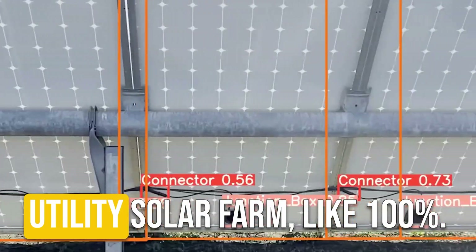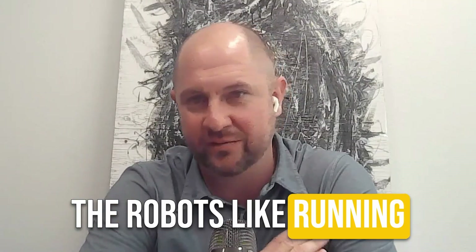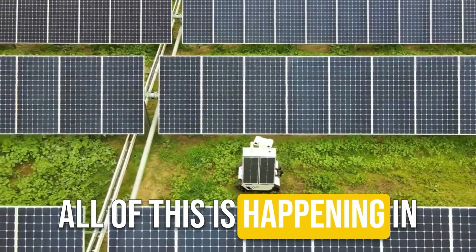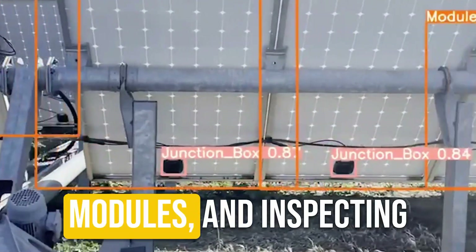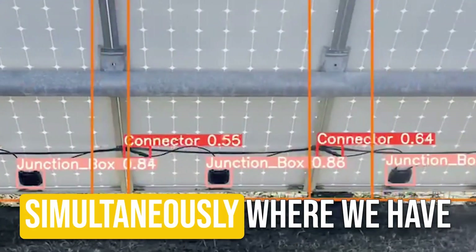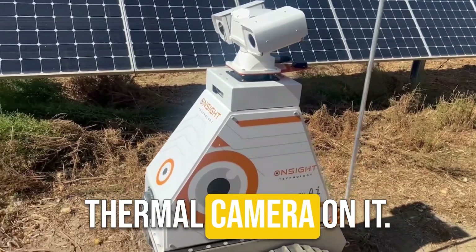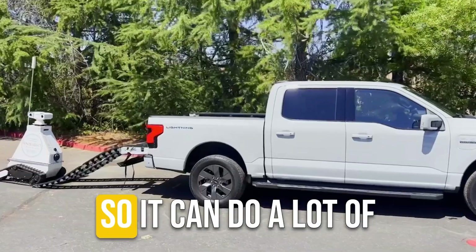Today we're able to inspect a utility solar farm 100% — this has never really been possible. The robot is running four different autonomous driving programs all at once: GPS, object detection, computer vision, and driving, all in real-time milliseconds, while also processing all of the wires, modules, inspecting all of the array, taking pictures, and downloading data simultaneously. We have an Nvidia computer on board. The robot has a big thermal camera, weighs 500 pounds, has a big battery and a huge payload capacity.